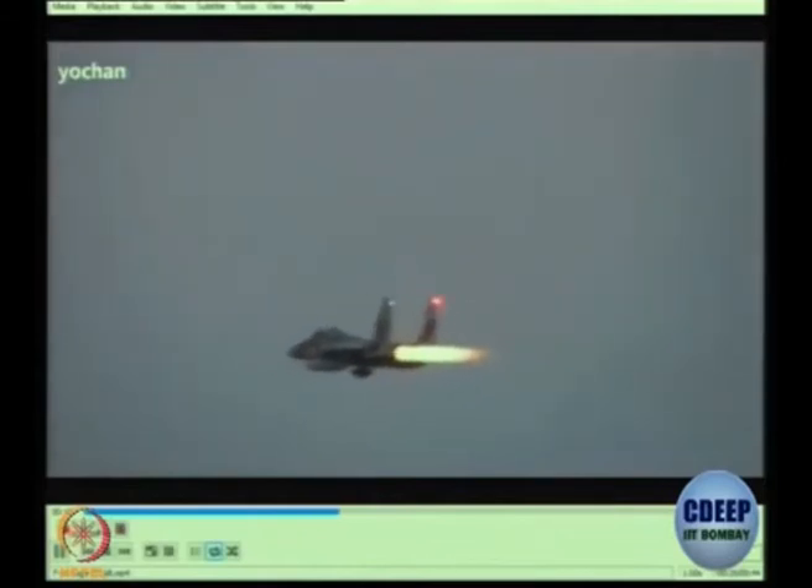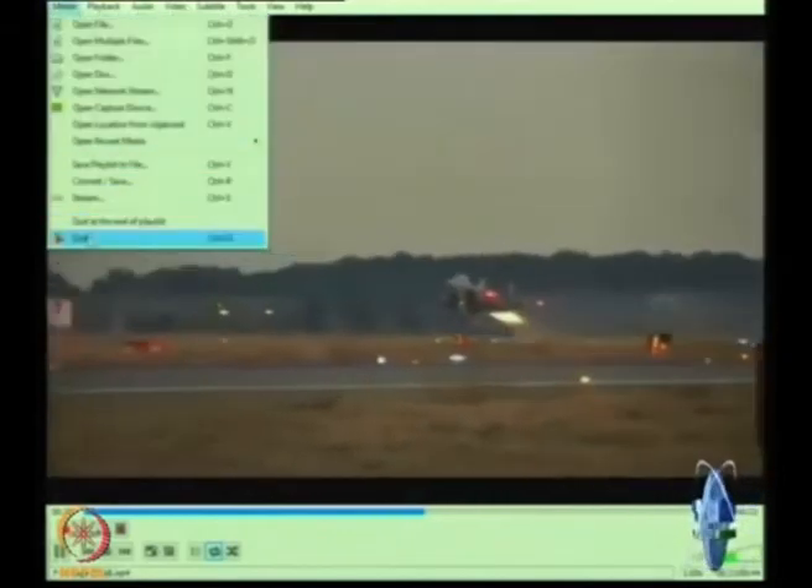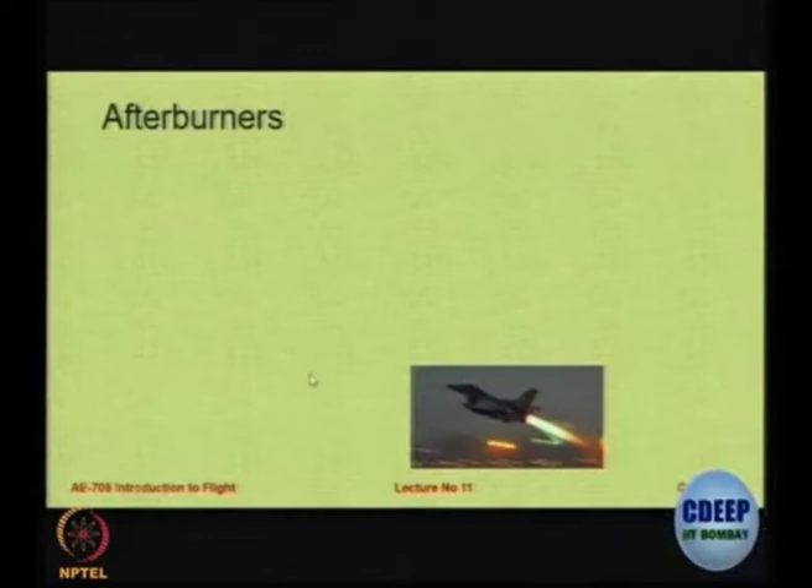You can see the flame of the exhaust coming out. Just after take off they have actually stopped the afterburner because it is extremely fuel inefficient. It also reduces the life of the engine if you do it beyond a particular amount of time.